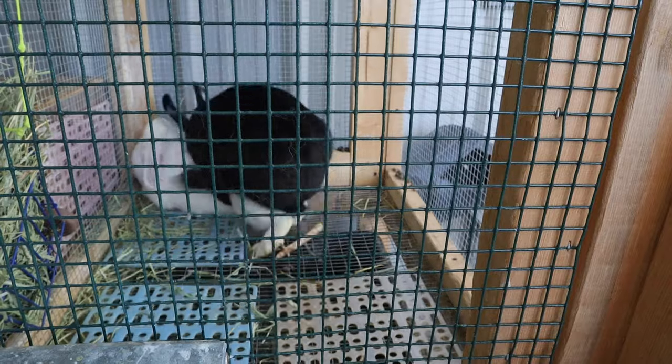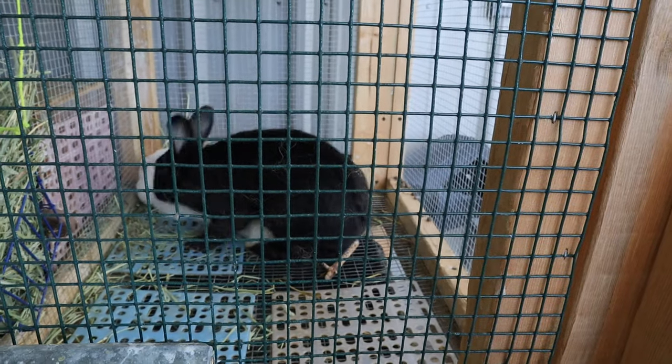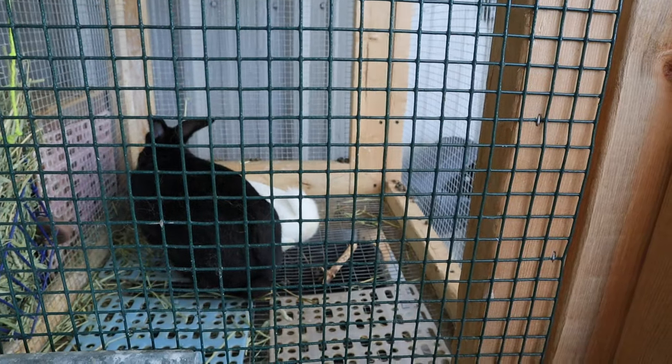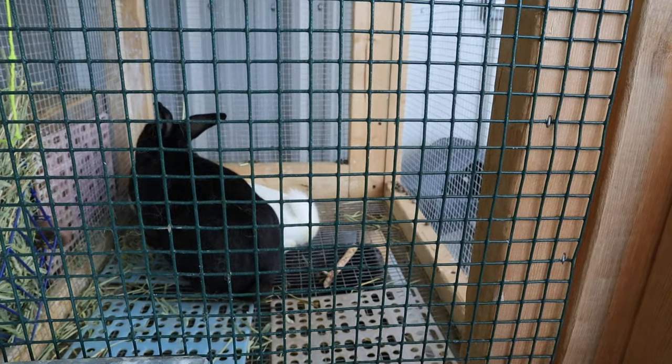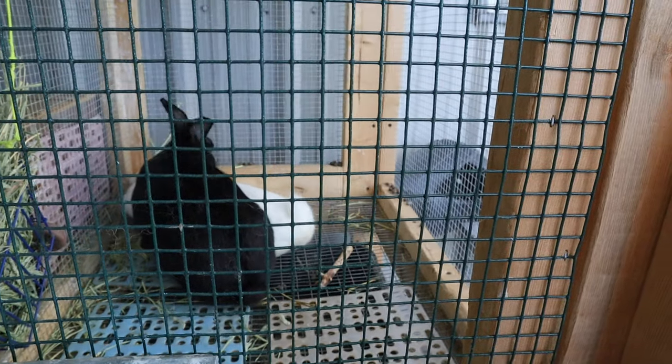There we go — that's one fall off. So you want at least one fall off. However, they said the more fall offs that you have for a buck with a female, the better it increases the chances of getting some litters.